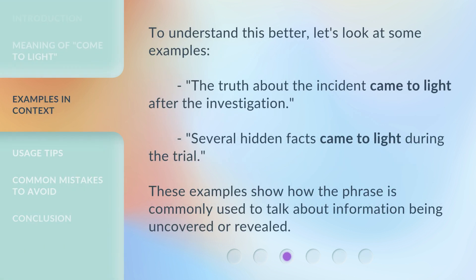To understand this better, let's look at some examples. 'The truth about the incident came to light after the investigation.' 'Several hidden facts came to light during the trial.' These examples show how the phrase is commonly used to talk about information being uncovered or revealed.